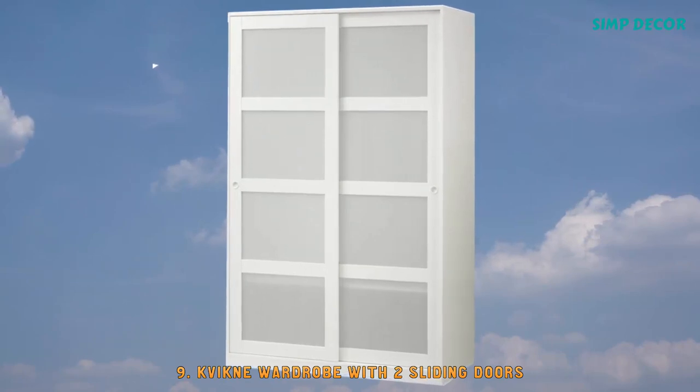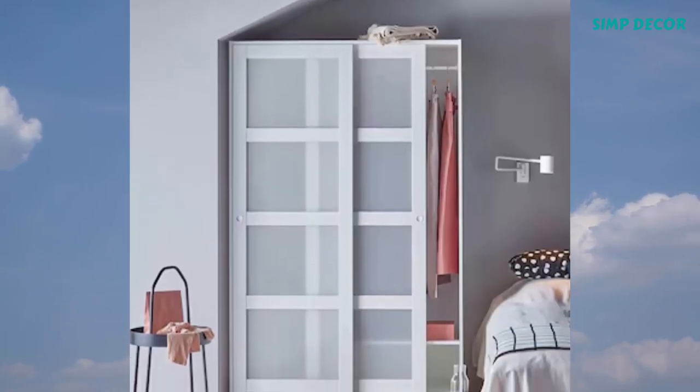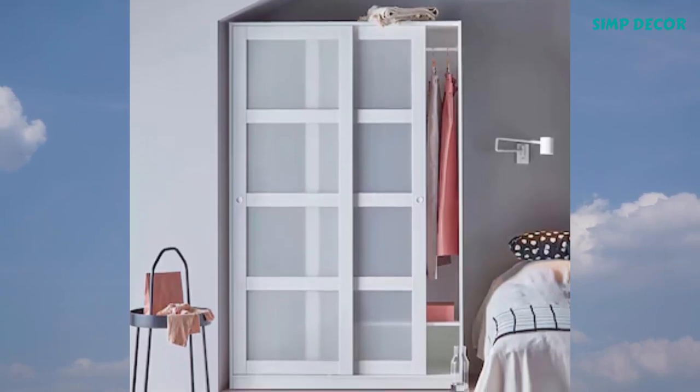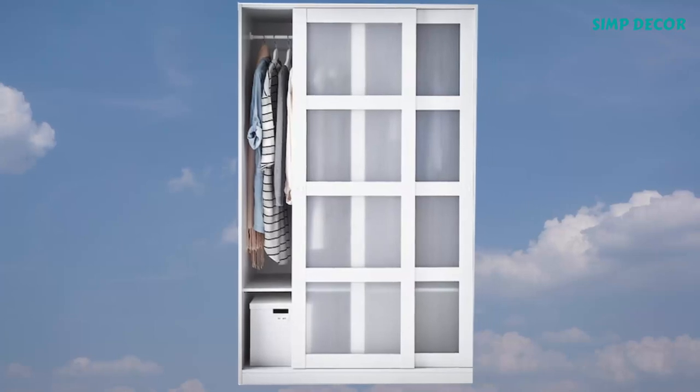9. Kvikna Wardrobe with 2 Sliding Doors. Sliding doors allow more room for furniture because they don't take any space to open. Customize the space with the adjustable shelf. Two clothes rails and two adjustable shelves are included.